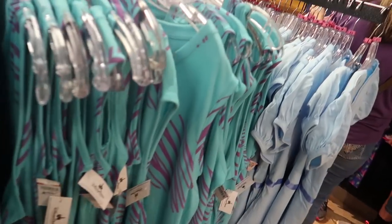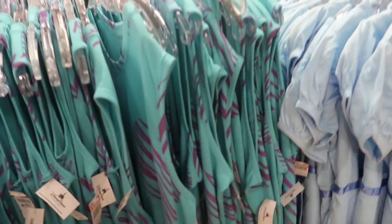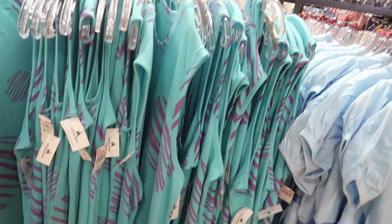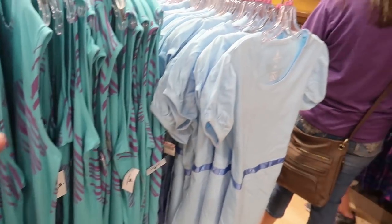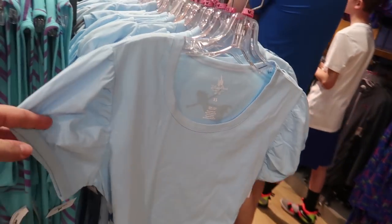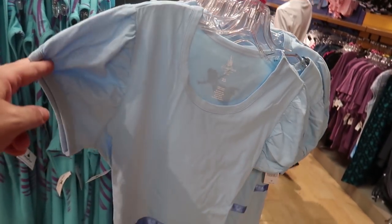In the women's section they've gotten some more D Style items in — there's a tank dress that's Sully themed and they also have the Jane shirt from Peter Pan.